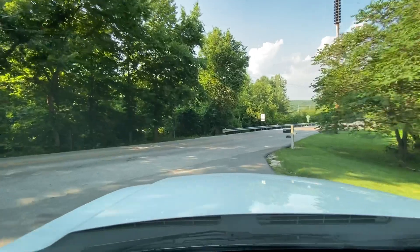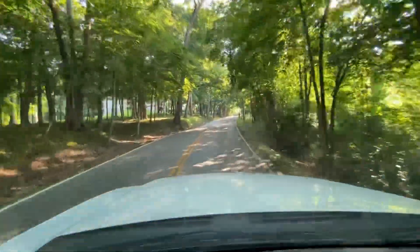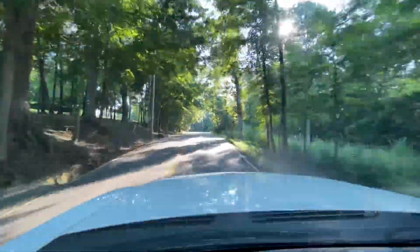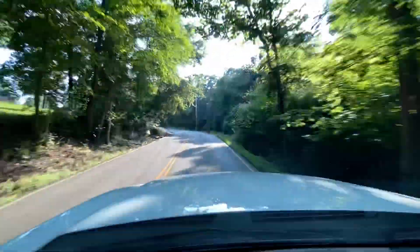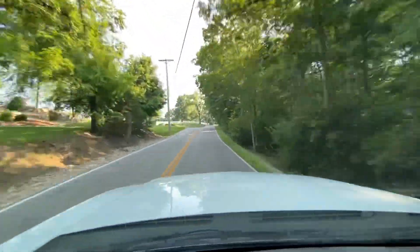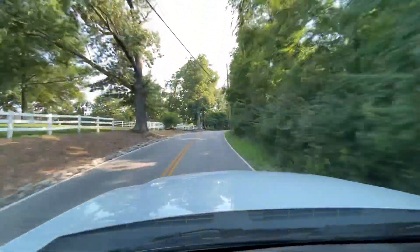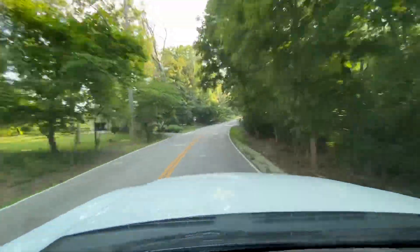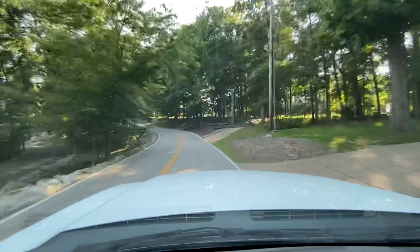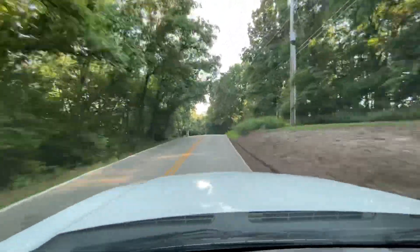We're going to head up the hill here so you can hear for yourself. The automatic transmission doesn't slip, doesn't hesitate, doesn't hang gears or anything like that. You can hear how it's just effortlessly moving through the gears — smooth as butter.